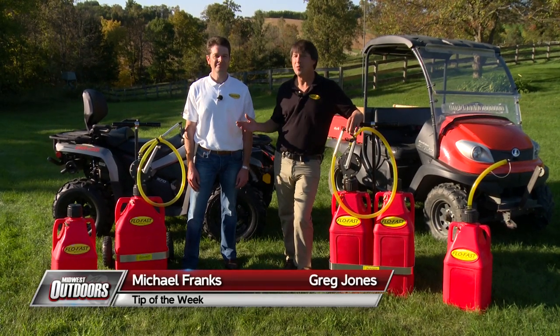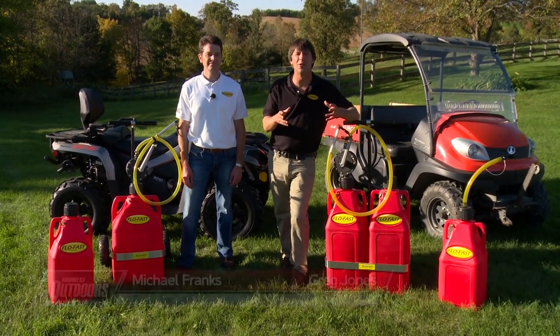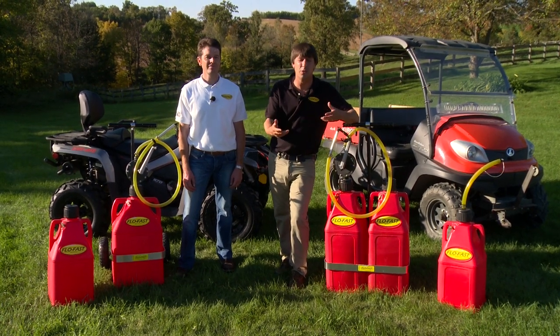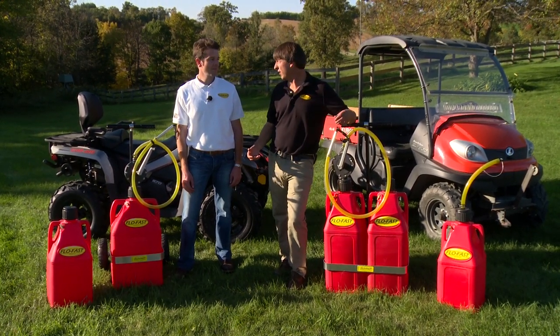Hi folks, today on Midwest Outdoors we're with Michael Franks. He's the guy behind the Flow Fast Company. You probably recognize that name. You may even have seen it in use along the lakeshore. Makes life a lot easier at the lake.